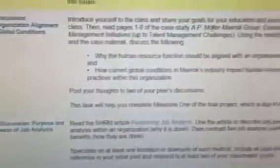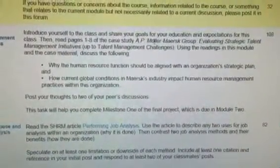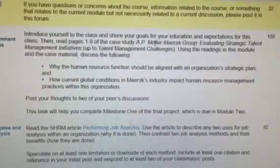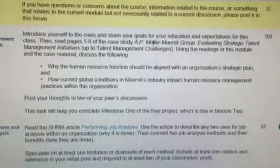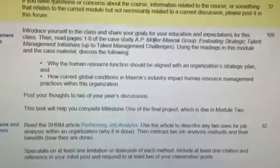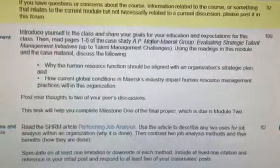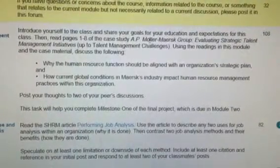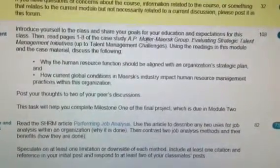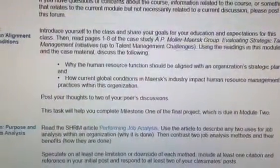Then you have a discussion board. The discussion board reads: introduce yourself to the class and share your goals for your education and expectations for the class. Then read pages one through eight of the case study AP Moller-Maersk Group: Evaluating Strategic Talent Management Initiatives. Use the readings to discuss why the human resources function should be aligned with an organization's strategic plan, and how current global conditions in the Maersk industry impact human resources management practices within the organization. You'll also need to respond to two of your peers.